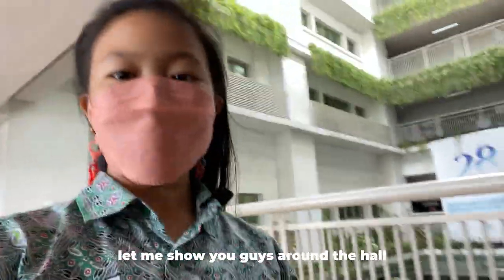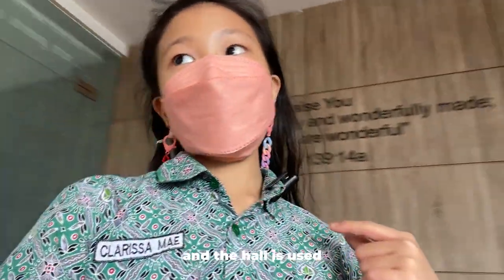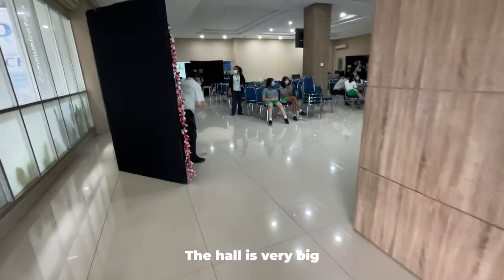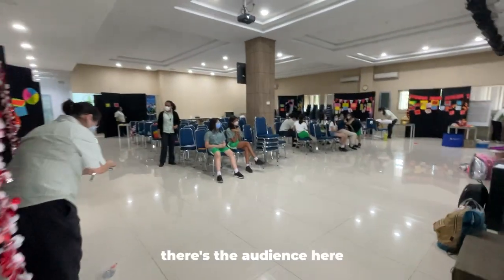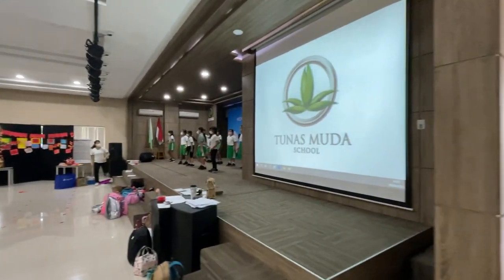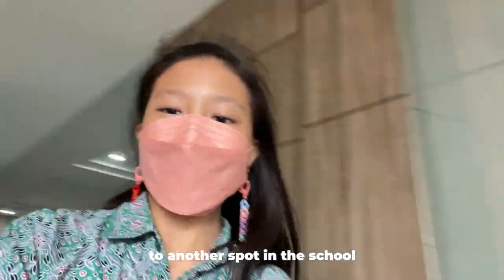Now let me show you guys around the hall. This is the hall, and it is mainly used for assembly, for dances, and for a lot of other things — sometimes for meetings. The hall is very big. There's an audience area here. Right now it's being used.